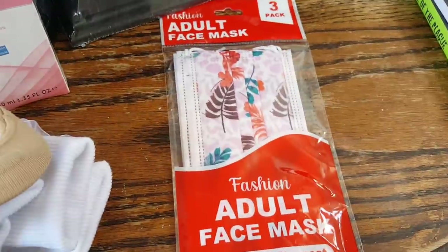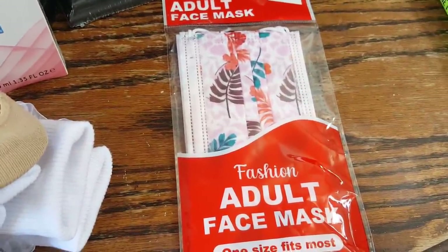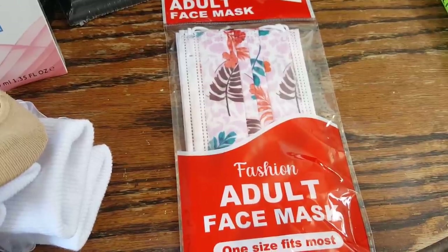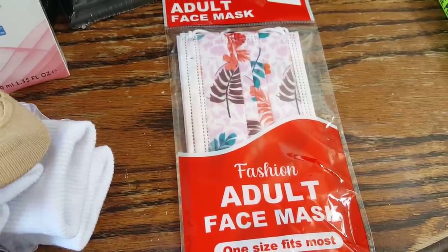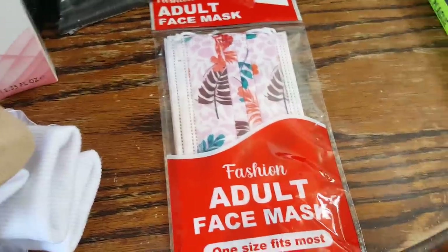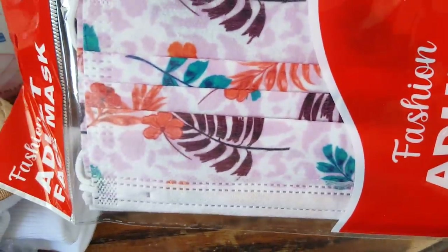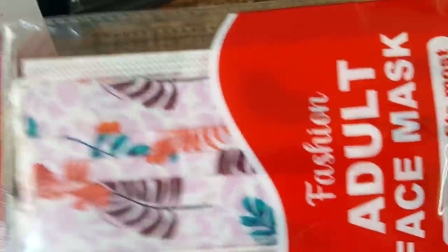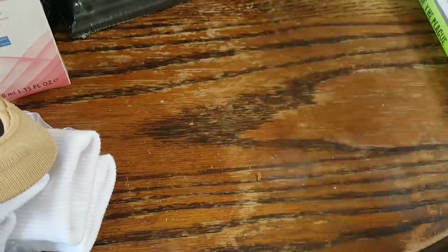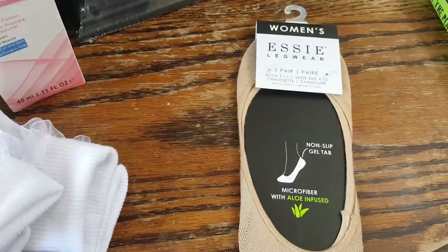They had some new face masks and I'm going to put these in our beach bag for the car. They look tropical and cute with little palm leaves and things like that — you get three in here for a dollar, which is not too bad.